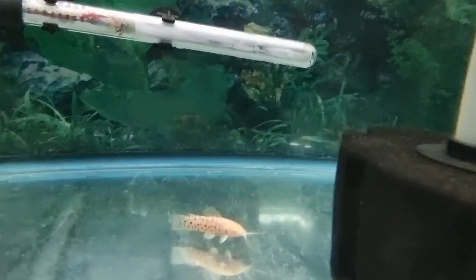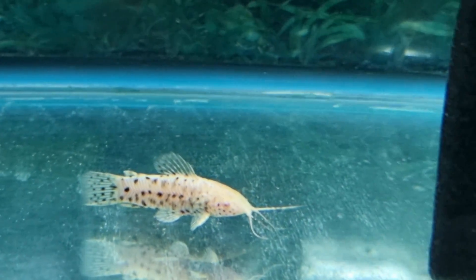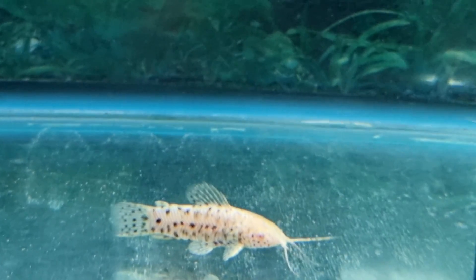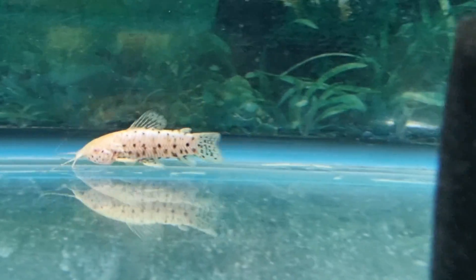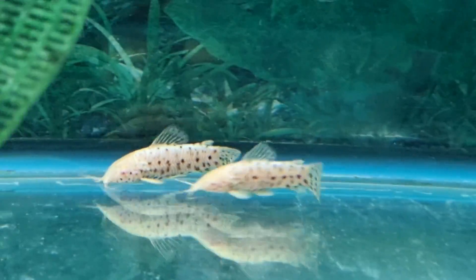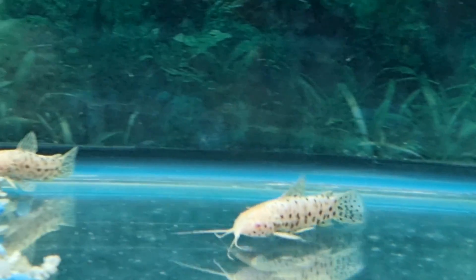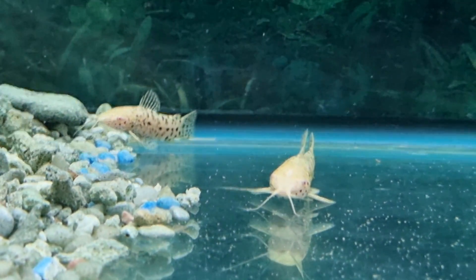Here's something different — hoplo cats, but albino hoplo cats. They grow to a larger size but I find they're very peaceful fish, and I haven't seen the albino variety before. This is something I might pick up if I had space.